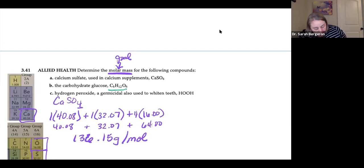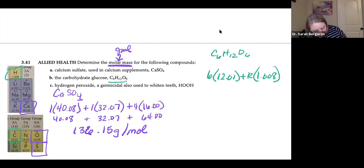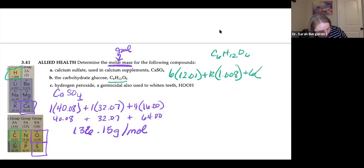For glucose, C₆H₁₂O₆: six carbons times 12.01, plus 12 hydrogens times 1.008, plus six oxygens times 16.00. Adding all that together gives 116.16 grams per mole.